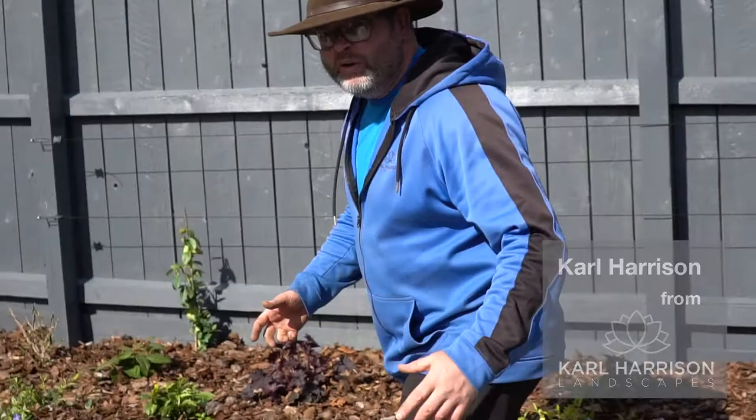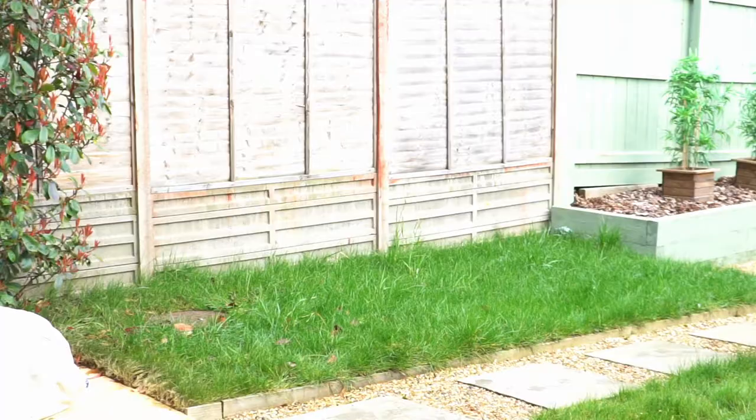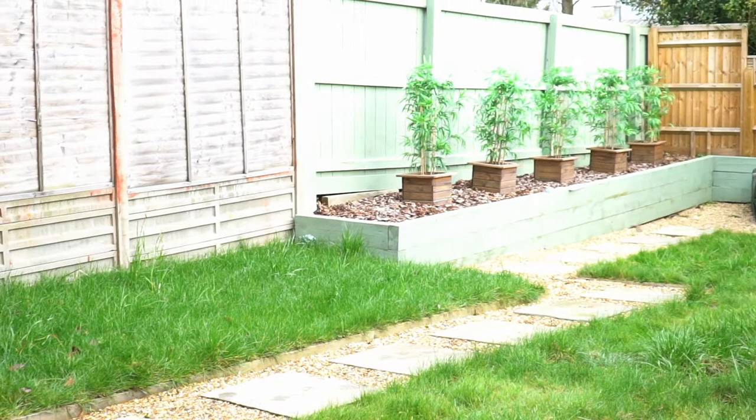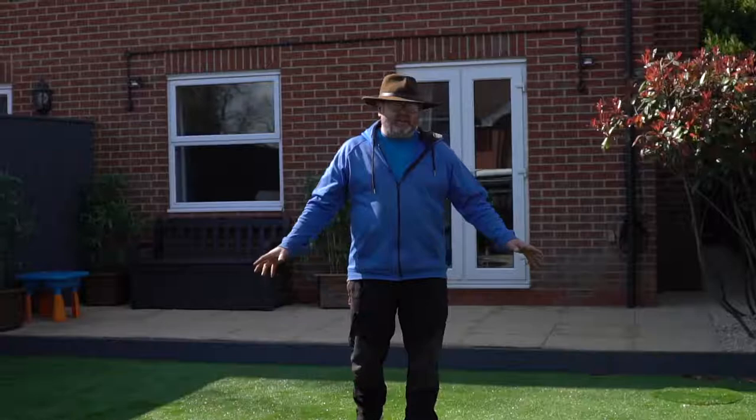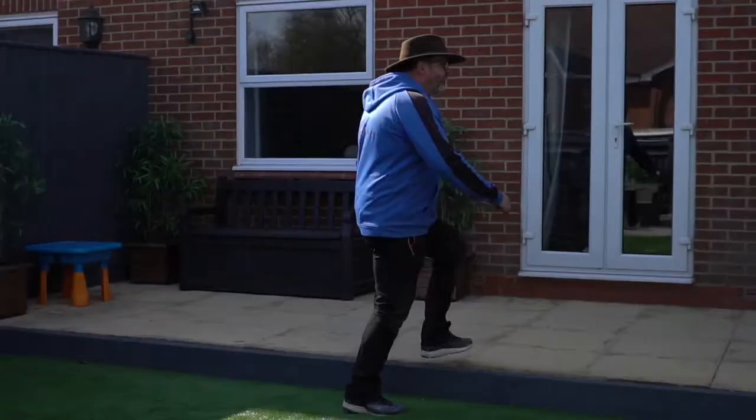Come on, have a look guys, thanks for tuning in. I don't think I need to say a lot about this one. The client is over the moon. If you remember the last video, this was a bit of a mess — everything painted in this lovely grey colour. Fake lawn looks great, no maintenance.